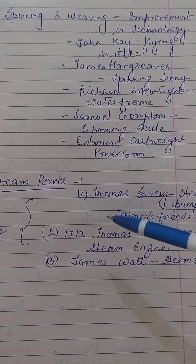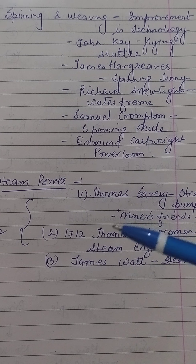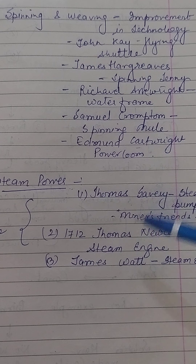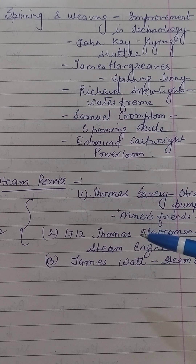Then we saw about steam power. In addition to flowing water, England had two other key resources to power the industrial revolution — iron and coal. Coal mining led to the invention of the steam engine. We read about three important inventors. Thomas Savery was the first person to invent a steam pump for the purpose of pumping out water from mines, in 1698.